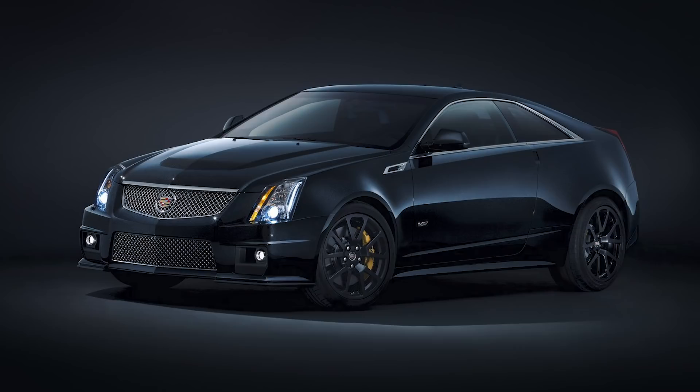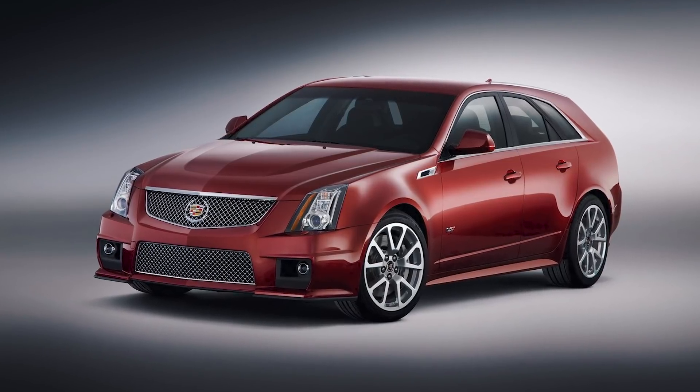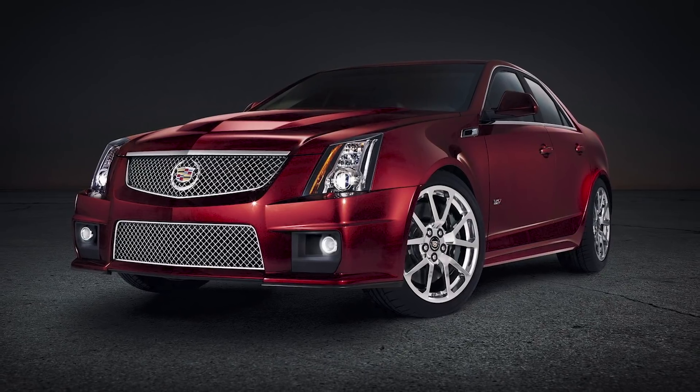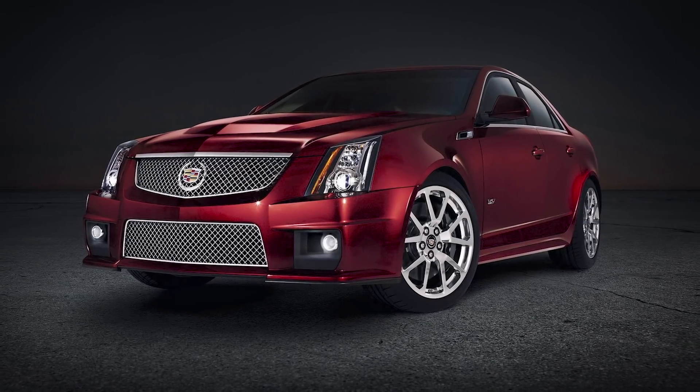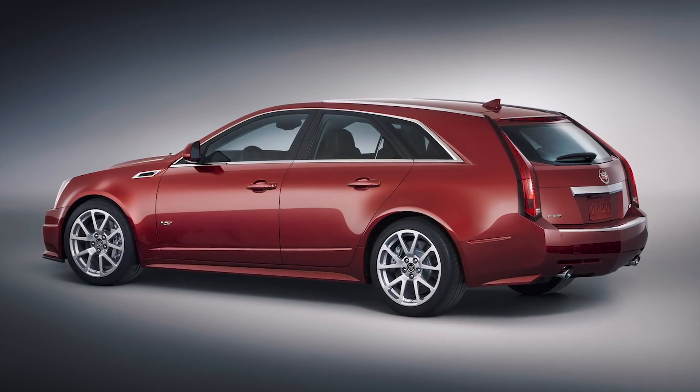When it comes to the weaknesses of the CTS-V platform, the body styling comes in three different ways: it's a coupe, a sedan, and a wagon. The problem is that the coupe and sedan models have fallen relatively low from where they used to be bought for — around $65,000 — while the wagon has stayed in the $40,000 to $65,000 range.